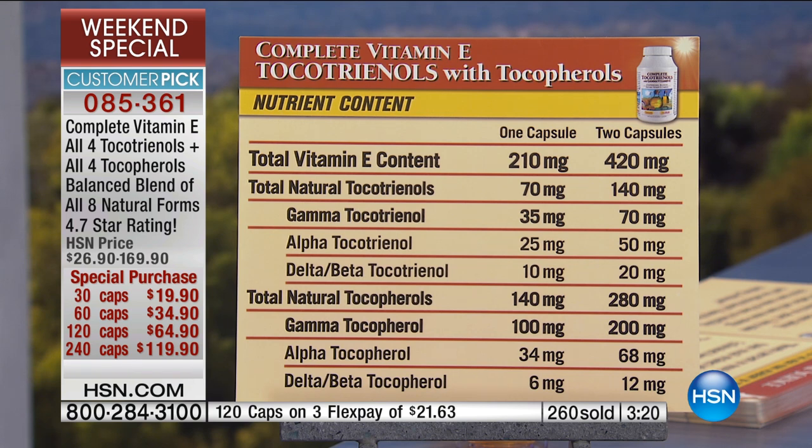You're getting 35 milligrams of gamma tocotrienol, 25 of alpha, then 10 milligrams of beta and delta, and then natural tocopherols — gamma tocopherol at 100 milligrams. Alpha tocopherol is typical vitamin E, and typically it's synthetic, but the most protective form of vitamin E is gamma tocopherol and gamma tocotrienol. Do people know this? We rarely talk about vitamin E, but all of my products — my multivitamins and any product containing vitamin E — and we have a small amount of vitamin E because vitamin E is very important for protecting the eye.